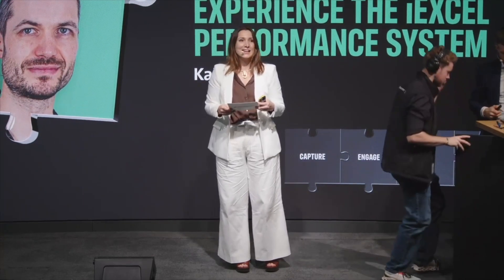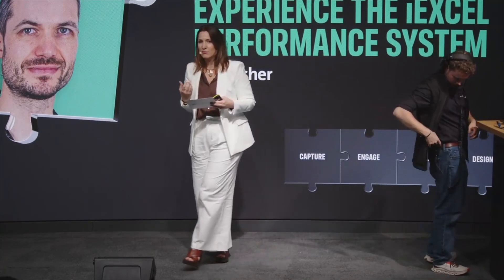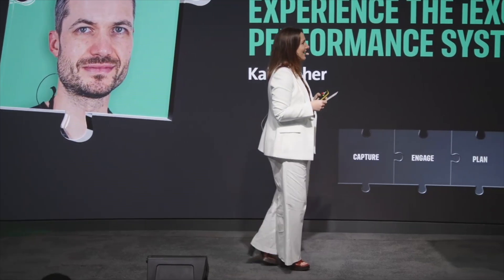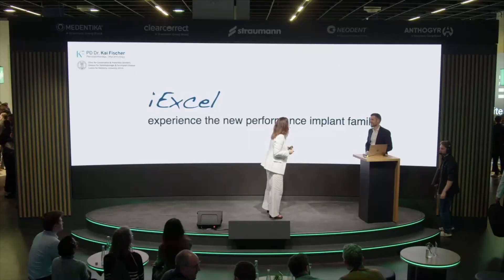You know, I don't know if you noticed, but I changed something on me. I put some red lipstick. Did you notice that? So stay tuned in the lecture of Dr. Kai — you'll understand why I did this. The stage is yours, Kai.